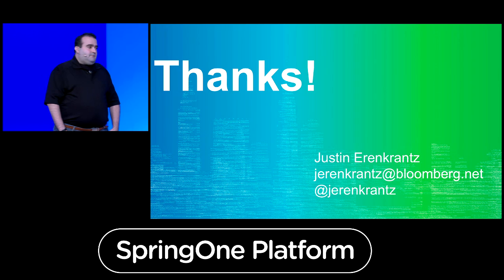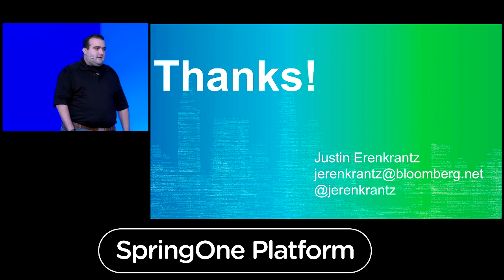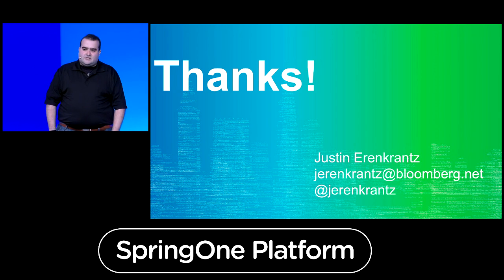Thank you. I hope you enjoyed a little bit of sharing of how we've transformed our developer experience at Bloomberg. Feel free to continue the conversation — find me on Twitter, send me an email, find me in the hall. Thank you very much and have a wonderful show.